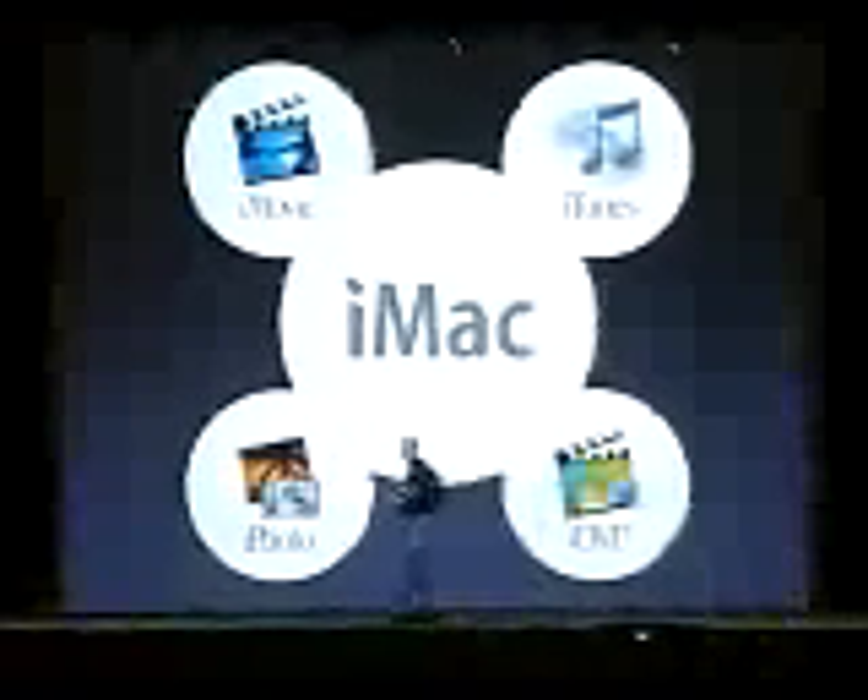Our goal was to design it to be the ultimate digital hub — to connect to all your digital devices, to run the digital hub applications better than ever before. We also listened to our customers really carefully, and it turned out they wanted the same things we did. Their loudest request: flat screen.